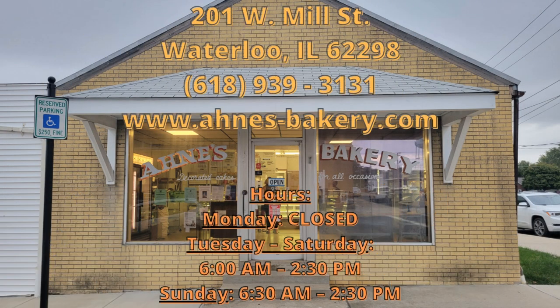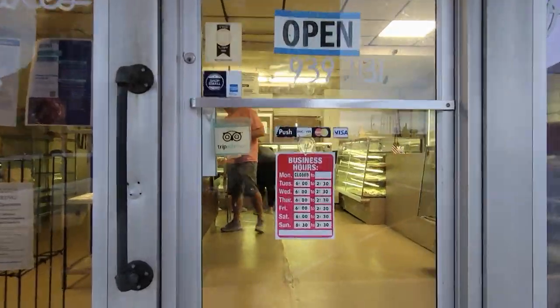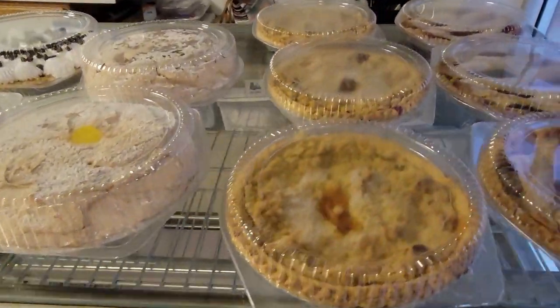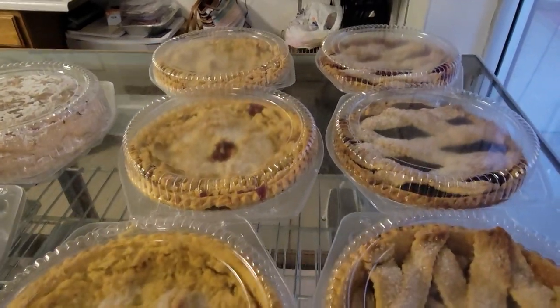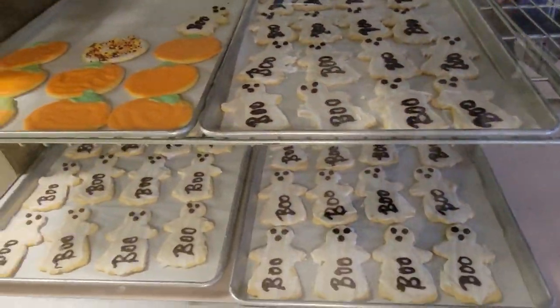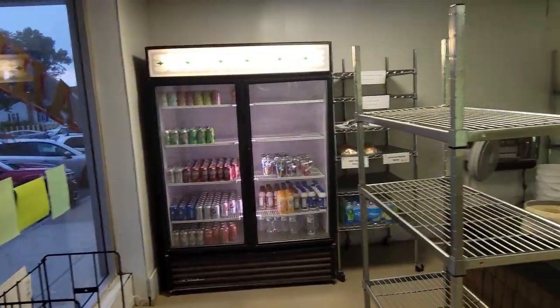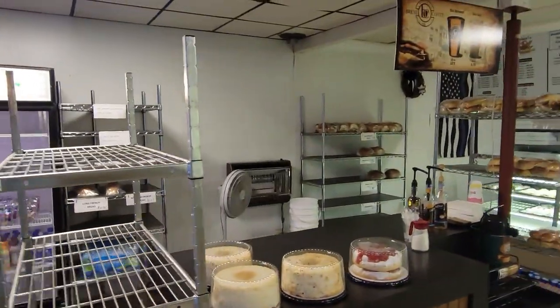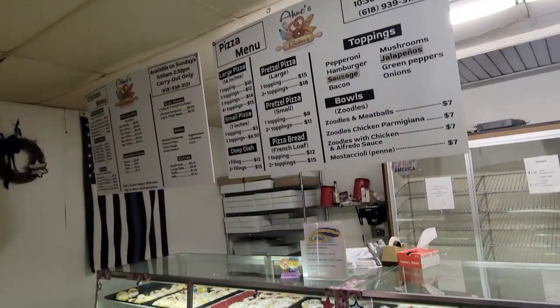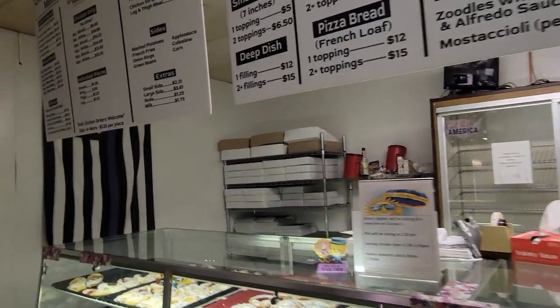Good morning, St. Louis, and welcome to another stop on the STL Donut Tour. Today's donut destination is Ani's Bakery in Waterloo, Illinois. Serving the South St. Louis Metro East community since 1973, this family-owned and operated local bakery has been receiving accolades from the St. Louis area for decades, being named Best Bakery by the St. Louis Post-Dispatch, among many other awards.